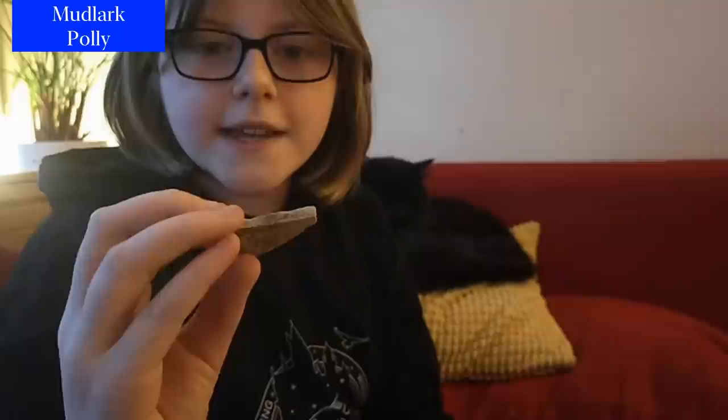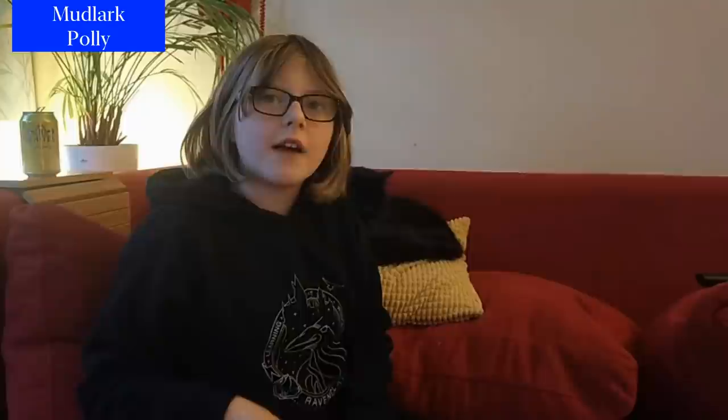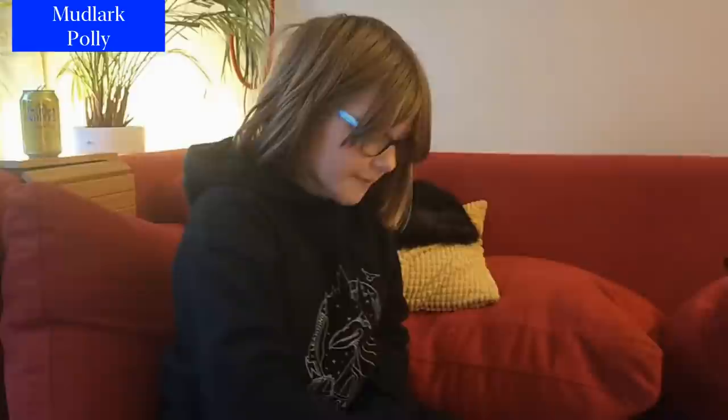We've also found another thing which is quite rare — it was a Georgian bird feeder. It would probably have been found in a bird cage in Georgian times. We found it and I thought it was a squashed plant pot, even though it was made of lead. We picked it up and found out that it was a bird feeder and it was actually quite rare. It's very nice. I hope you enjoyed seeing all these mudlarking finds. Bye!